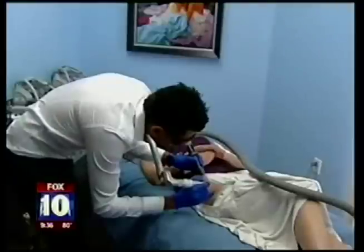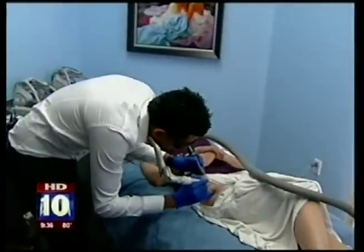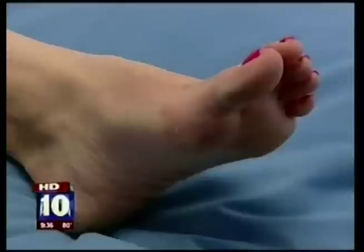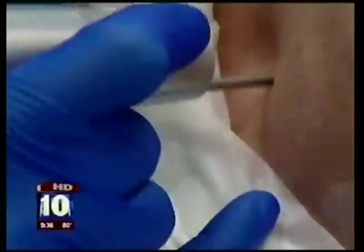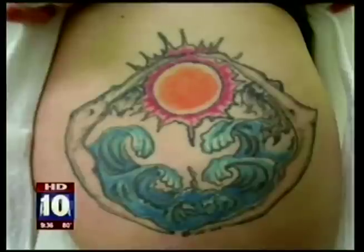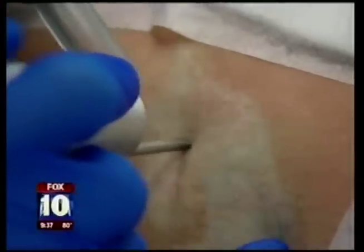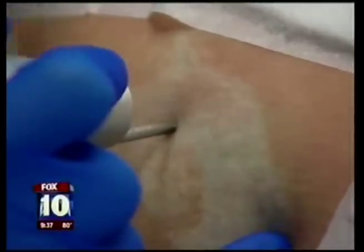Lasers are the gold standard for removing a tattoo — it's not easy and it's not quick. Jewell has been going to Dr. Jane for almost two years. The treatment feels like heated sparks shooting on your skin. Jane says the bright colors are the most difficult to remove, and because the inks are in several layers in and under the skin, it takes many treatments spaced out about a month apart to get the job done.